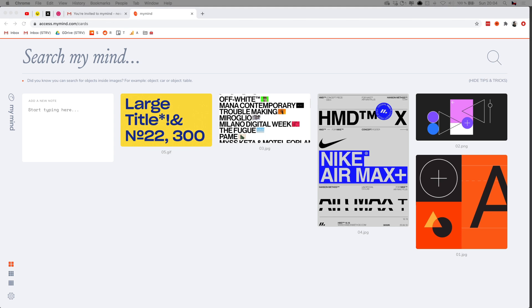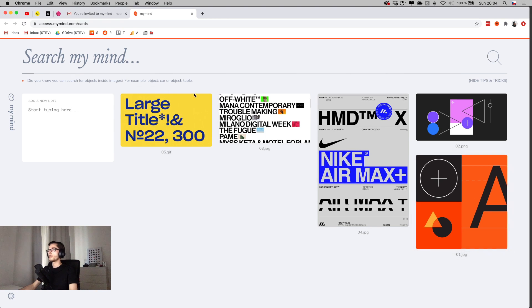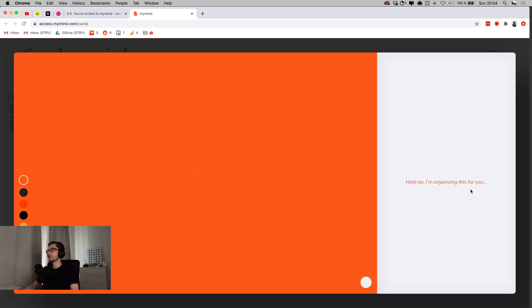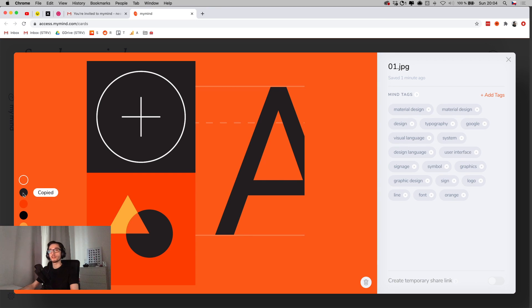Let's try searching for something. I have an orange image here, so let's search for 'orange' and see if it recognizes the color — and yes, the image appears right there. If I open the detail, I can see colors on the left side. Clicking a color actually copies it, which is handy if I want to quickly grab a color from an image.